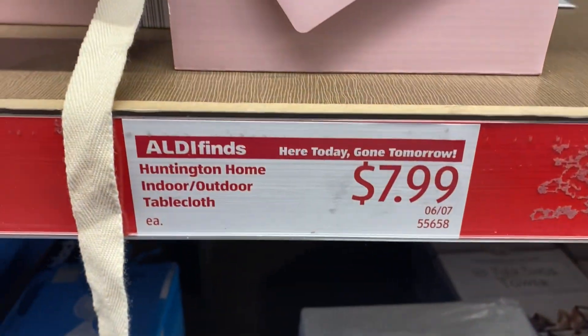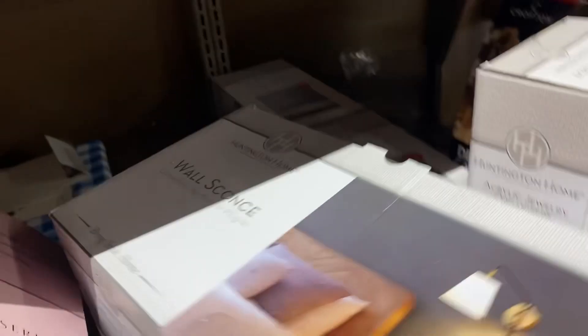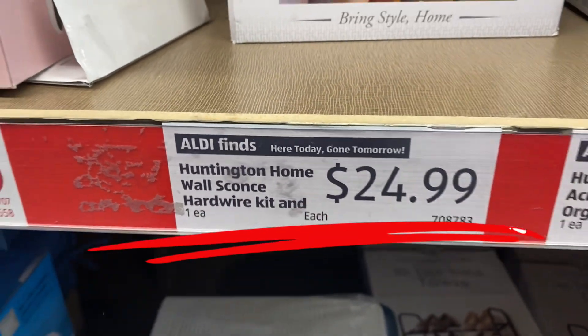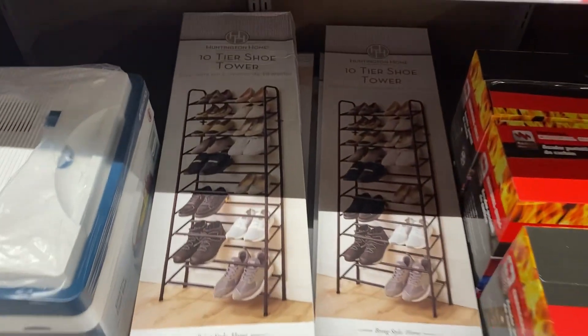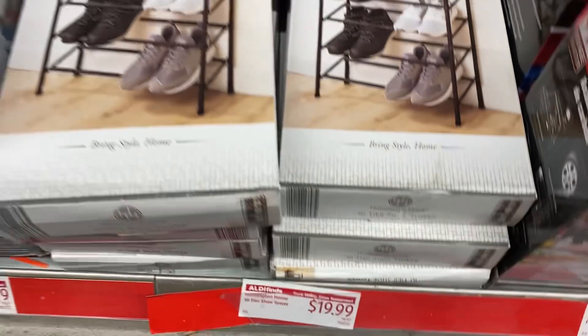These are $7.99 and these are the last ones in that particular style. Right here we have the Huntington Home wall sconce — this one is so modern and cute. You don't have to hard-wire it in, it's a plug-in, and it's $24.99. Great find — I grabbed one. Next we have the 10-tier shoe tower right here, which gives you lots of space in a closet to store your shoes — $19.99 for that.